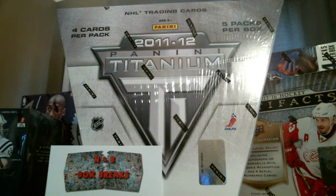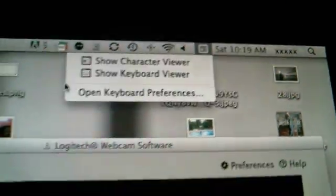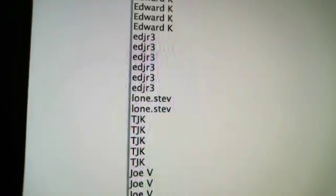Hello everyone, NMB Box Breaks doing a box break on a 2011-12 Panini Titanium Hockey. I'm going to show you the time and date — it is Saturday, December 19th. I'm going to go ahead and show you all the spots. Here we go, all 30 spots. Thank you guys.